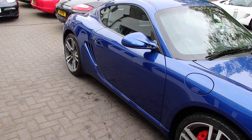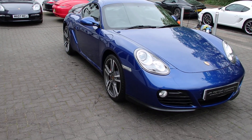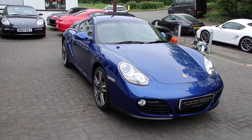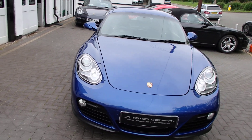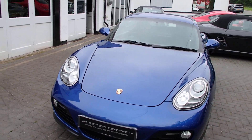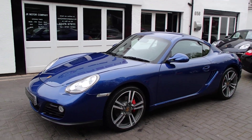But this car is all about the colour. To find an Aqua Blue Cayman Gen 2 is pretty rare. And amazing value as well, this car.